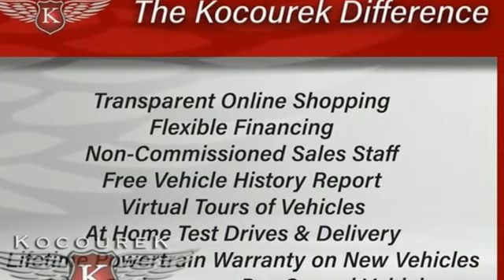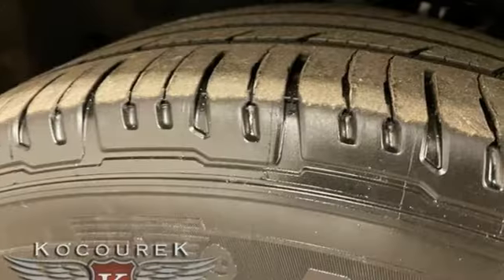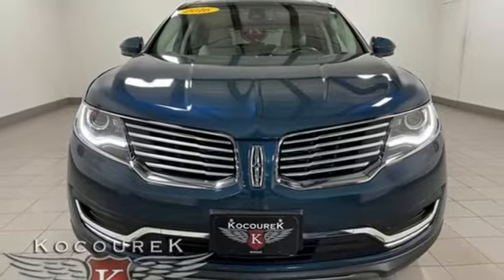Motor Trend finds that complementing the new center stack and its fancy new infotainment system is a refreshed interior with all new seats and upgraded materials. Lincoln: luxury accommodations for your everyday. Hurry in today and see it for yourself.